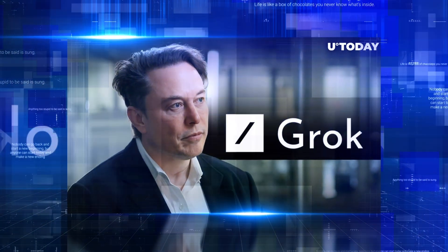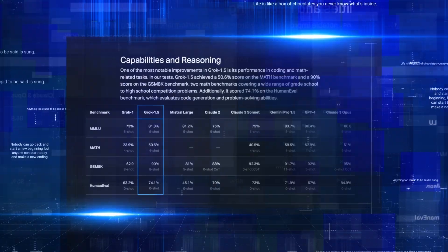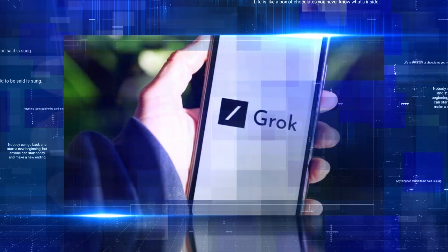Elon's little AI baby is making huge strides, and I'm all for it. I'm talking about mind-blowing enhancements in reasoning, understanding, and a whopping context grasp of up to 128,000 tokens. The Grok AI 5-minute update starts now.